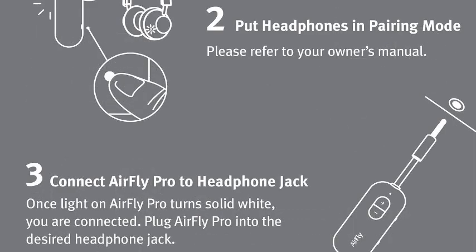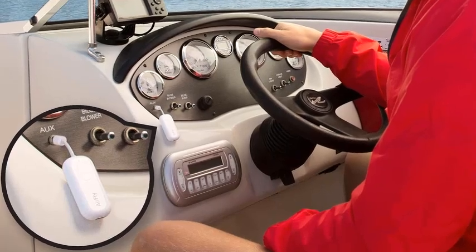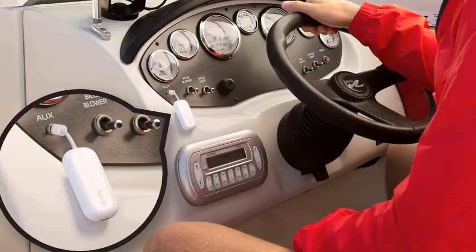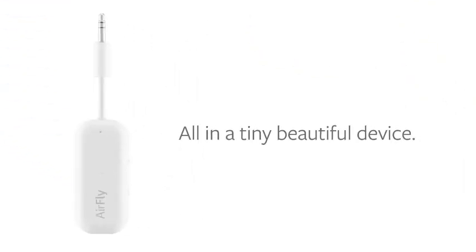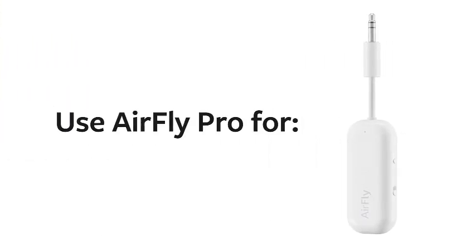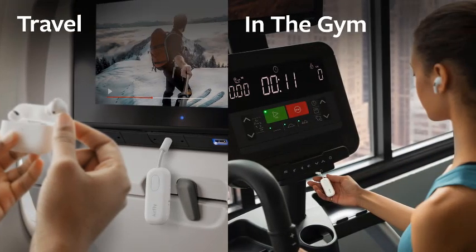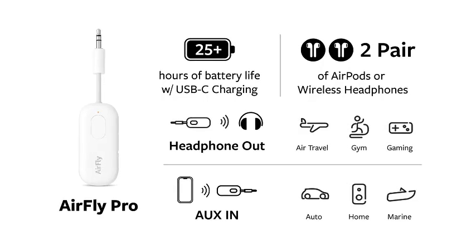Effortlessly connect up to two pairs of AirPods or wireless headphones to any device with a 3.5mm jack. Whether you're on an airplane, at the gym, or enjoying a movie night, its compact design makes it the perfect travel companion, ensuring high quality sound without the hassle of tangled wires. With easy setup and impressive battery life, the AirFly Pro transforms your listening experience, making it an essential accessory for music lovers and frequent travelers alike.